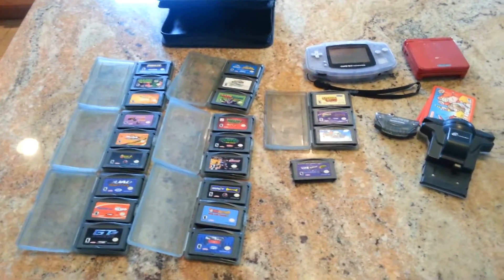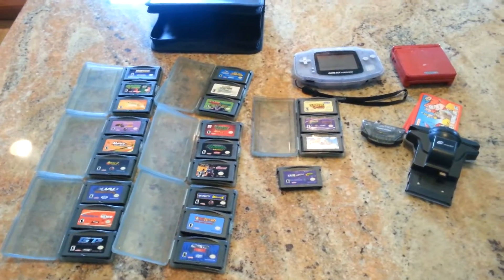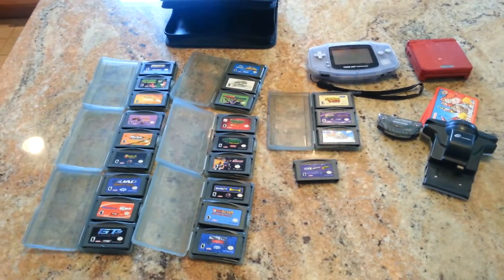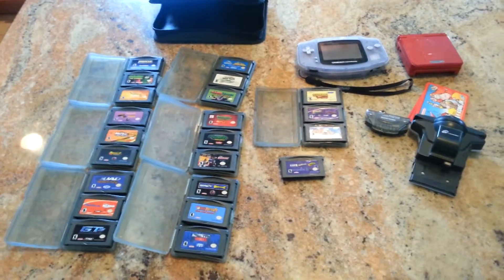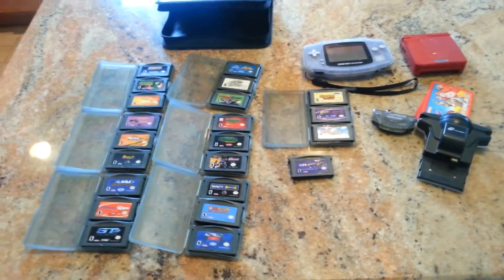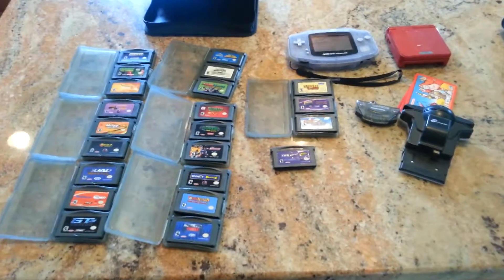I didn't get back to him for a couple of days, and then he got back to me. He said, 'I still have this stuff, I'll take $50 for it.' And I said, 'Yeah, I'll give you $50' — my original offer. So I finally had time to meet up with him and I picked all of this up for $50. I think I made out pretty good.